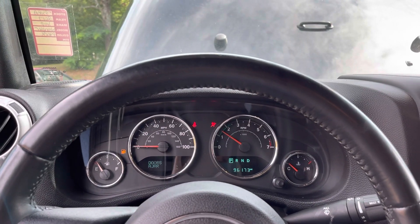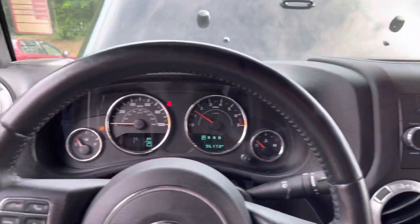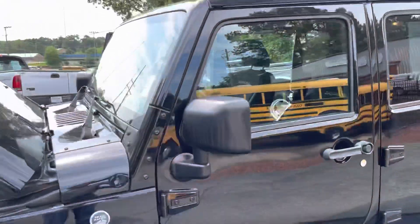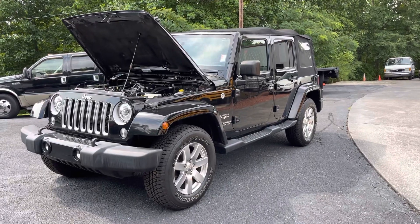AC is ice cold. Does need some gasoline though. Just wanted to show you all the Jeep. If y'all have any questions, feel free to call me at 770-345-0282. Thank you so much.